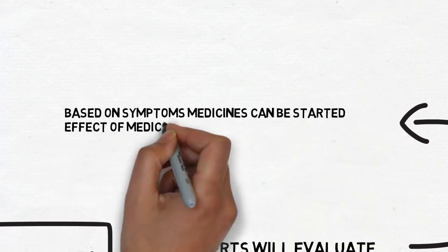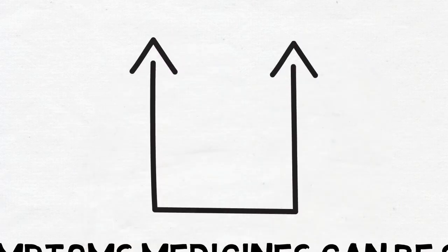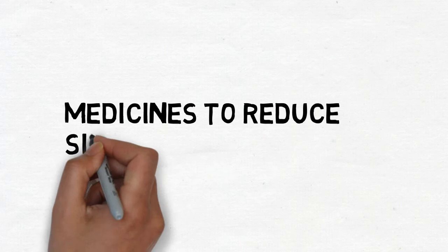Based on the symptoms, we can start you on medicines and assess at six weeks. There are two types of medicines which we usually advise: medicines which open the passage of urine, and medicines which reduce the size of the prostate gland.